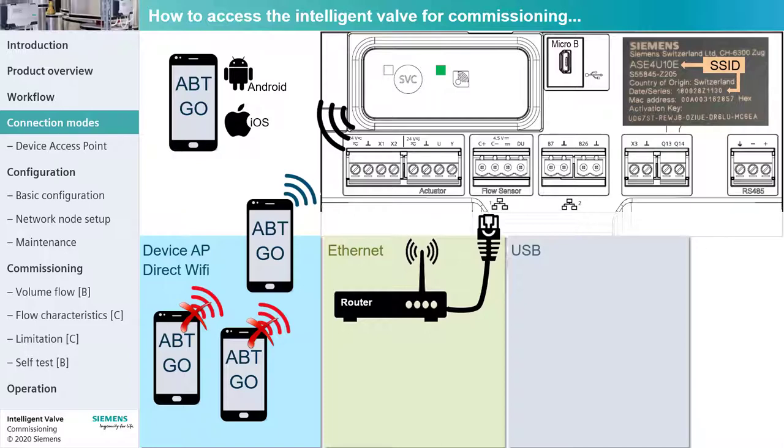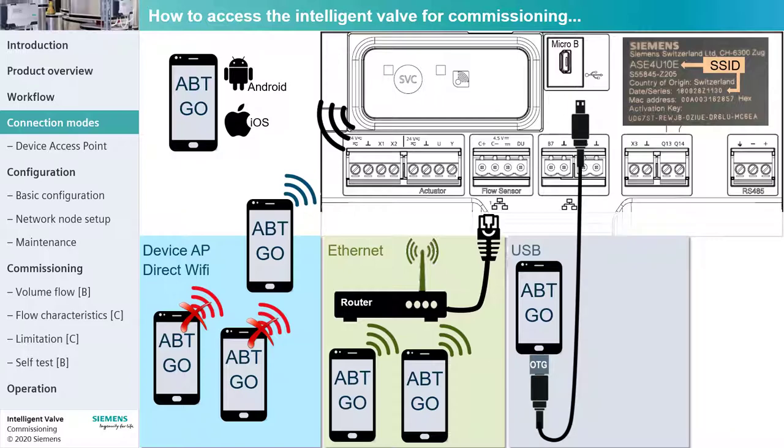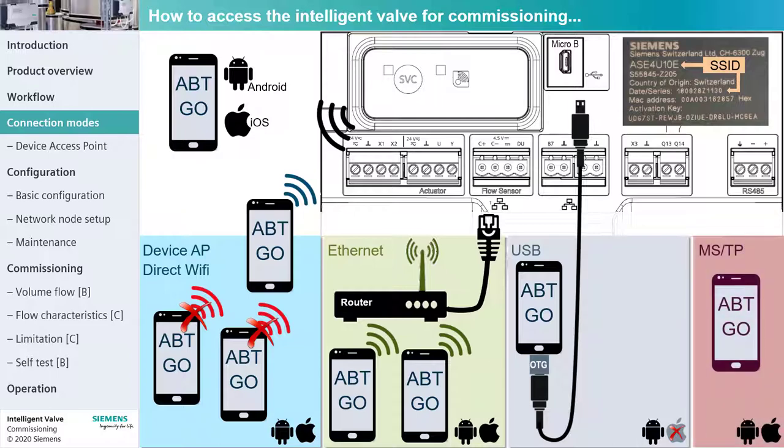In contrast to a connection over the access point, more than one mobile device can connect over the WLAN router to the same Intelligent Valve. The third option is a USB connection, for which there is no LED indication. The required OTG on-the-go adapter needs to be plugged into the mobile device and not the Intelligent Valve. The Android and Apple ABT Go apps support the connection as shown. MSTP is not supported for Intelligent Valve, but rather for other devices on the same platform.